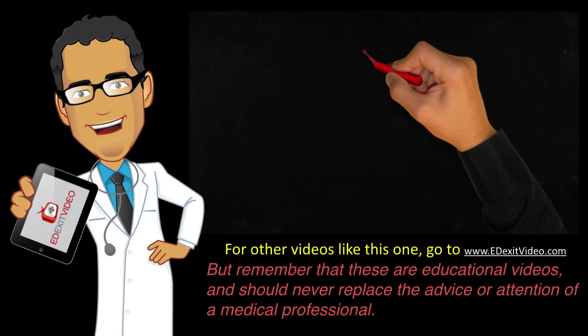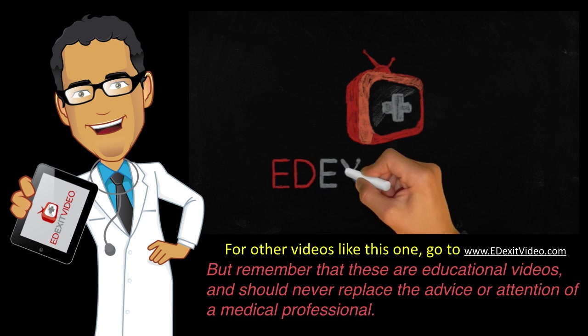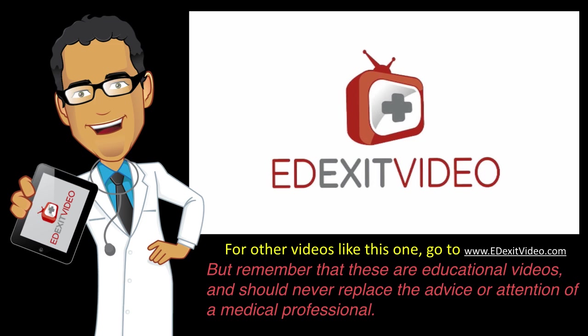For more videos like this, please go to edexitvideo.com, but remember that these are educational videos and should never replace the advice or attention of a medical professional.